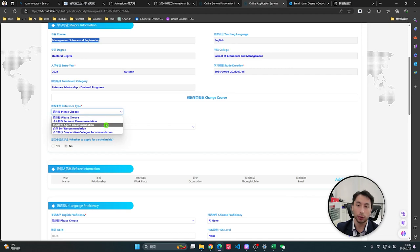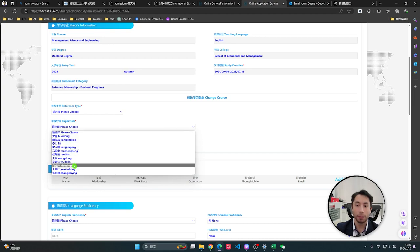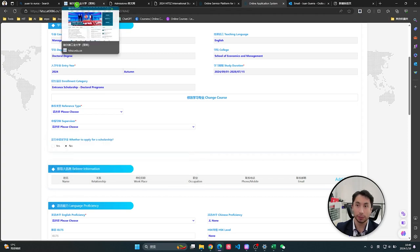Here you have personal recommendation, agreement, recommendations — they are all almost the same. The interesting point is whether you already have a supervisor. This is where you can enter the supervisor you already contacted before applying.